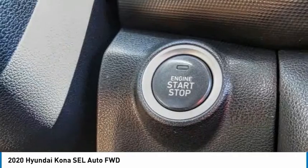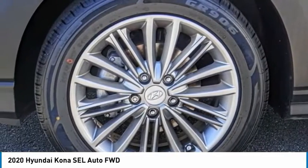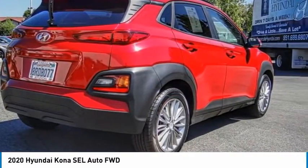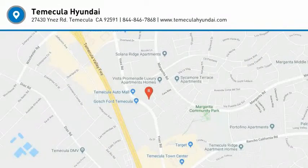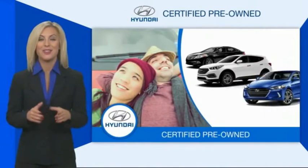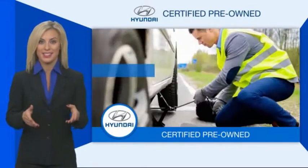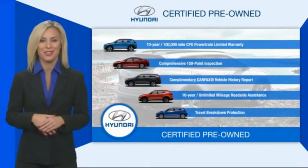Come take a test drive today. Hyundai certified vehicles will provide you the confidence you desire in your next vehicle. All certified Hyundais come with a limited powertrain warranty, a comprehensive inspection, roadside assistance, and much more. Contact your Hyundai dealer today to learn more about the Hyundai certified program.